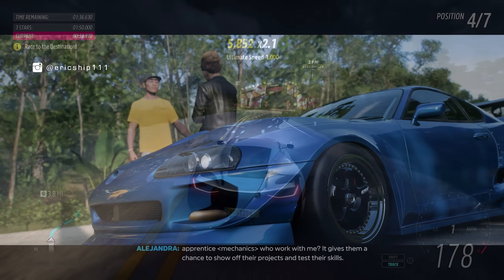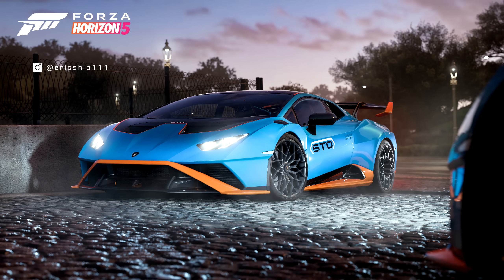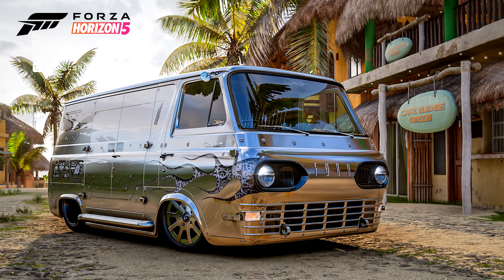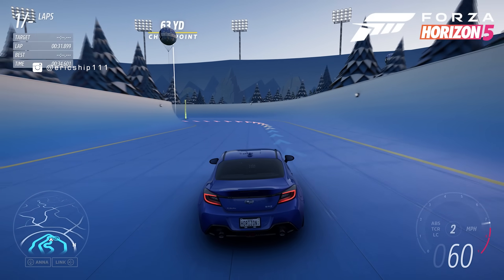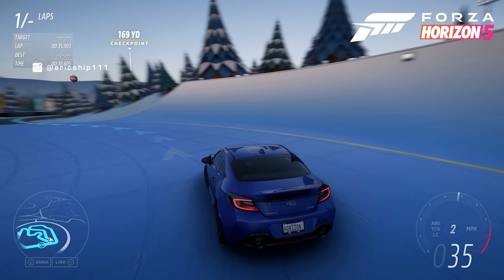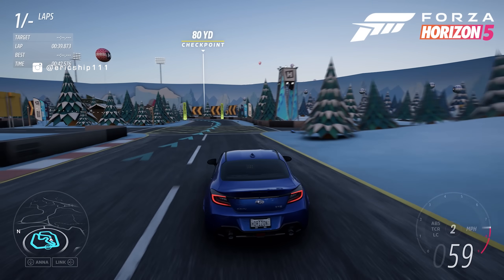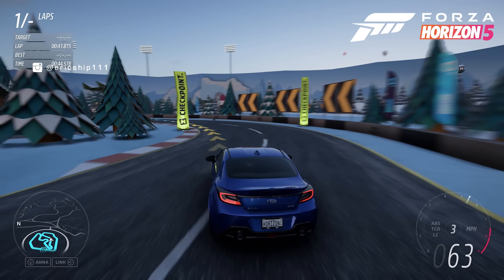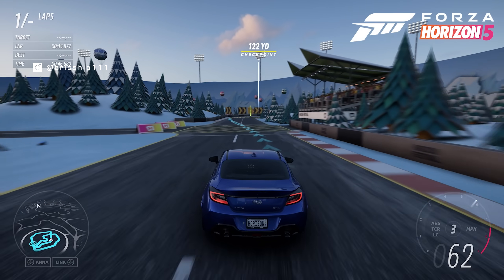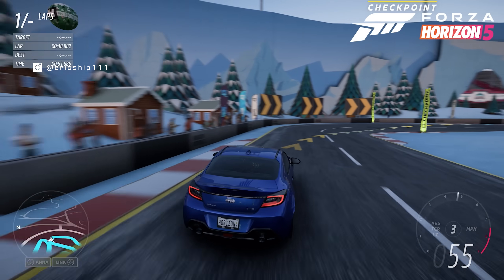Also, plenty of new-to-Forza cars have been found early — like the Rimac Nevera, Lamborghini Huracán STO, and even the Deberti van, which was recently added as a DLC exclusive. I'm not saying that all leaks discovered will 100% be featured in a future Forza Horizon 5 update, but it's often a very good indication of where the game is heading.